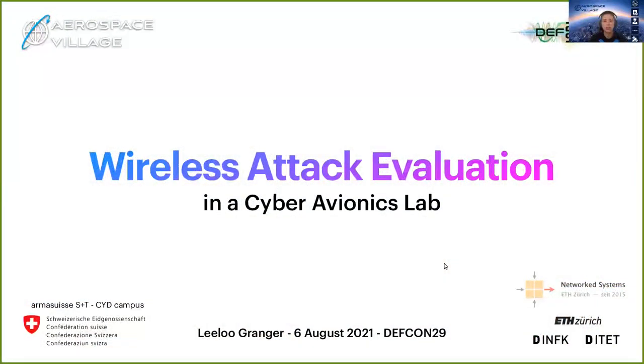Hi everyone, I'm Lilou Granger, an undergraduate student at the ETH and EPFL in Switzerland, and I have the honor to present my semester project: Wireless Attack Evaluation in a Cyber Avionics Lab.